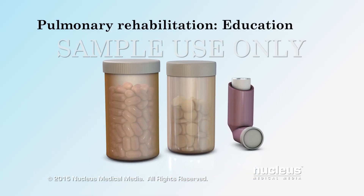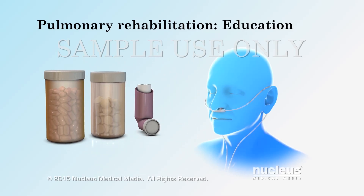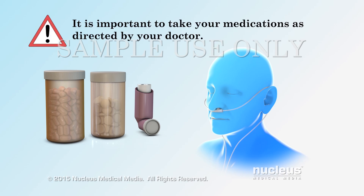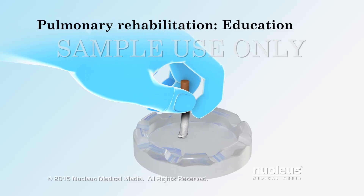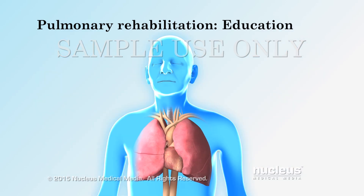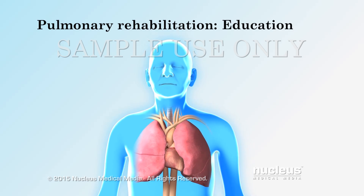Your health care team will talk to you about your medication and lifestyle changes. You will be shown how to use oxygen if you are receiving this therapy. Talk to your doctor if you have questions about your medication or have any side effects. It is important to take your medications as directed by your doctor. If you smoke, lifestyle changes will include a plan to help you quit. A diet expert will help you make an eating plan if you need to gain or lose weight. You will also learn ways to help prevent respiratory infections, like certain types of pneumonia and the flu, by getting vaccinated.